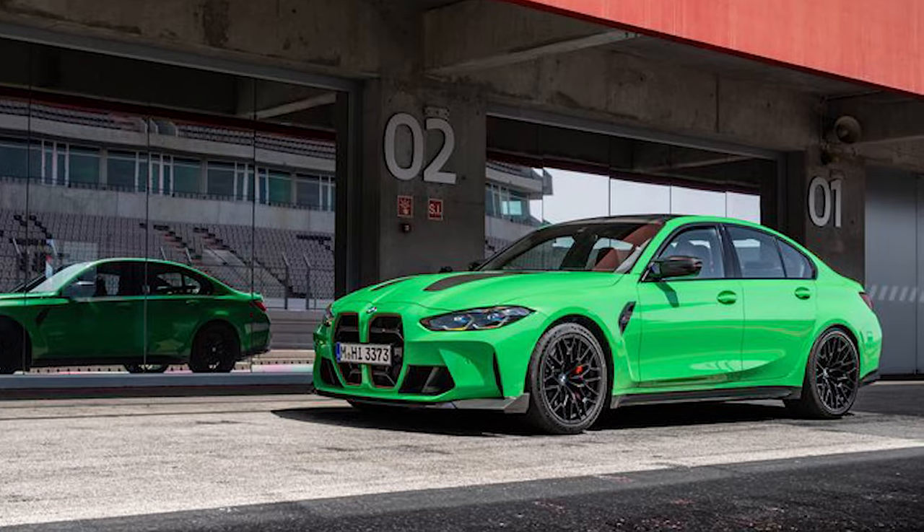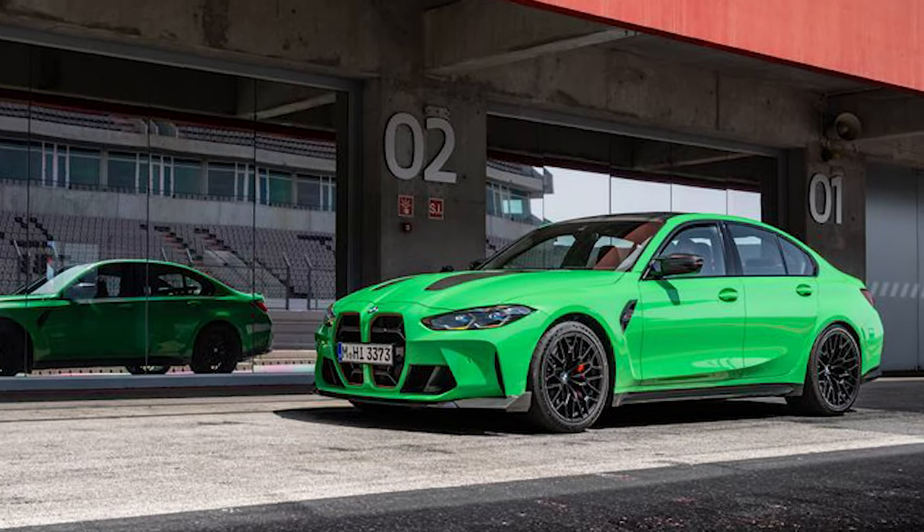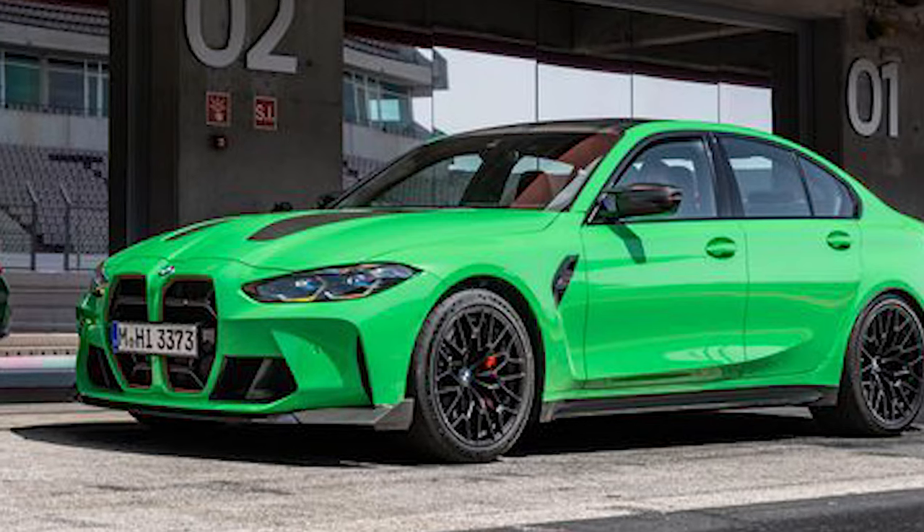The CS rolls on either gold, bronze, or matte black M-specific wheels with the exclusive-to-the-CS V-spoke design. The rubber of choice is a set of 275/35/19 front and 285/30/20 rear Michelin Pilot Sport Cup 2 high-performance tires.